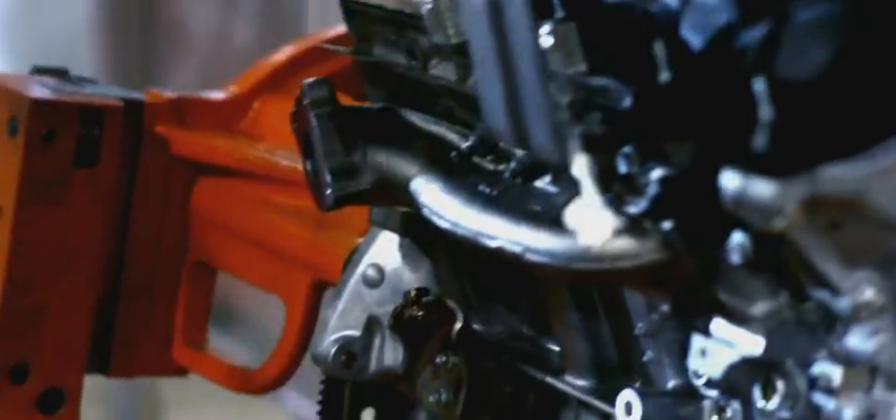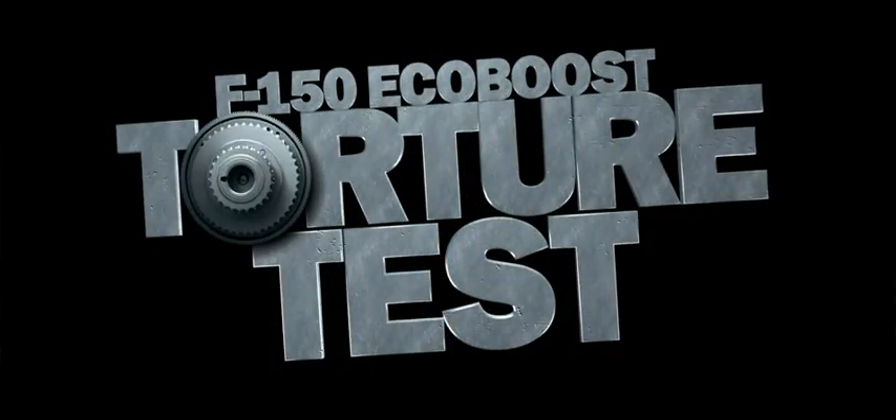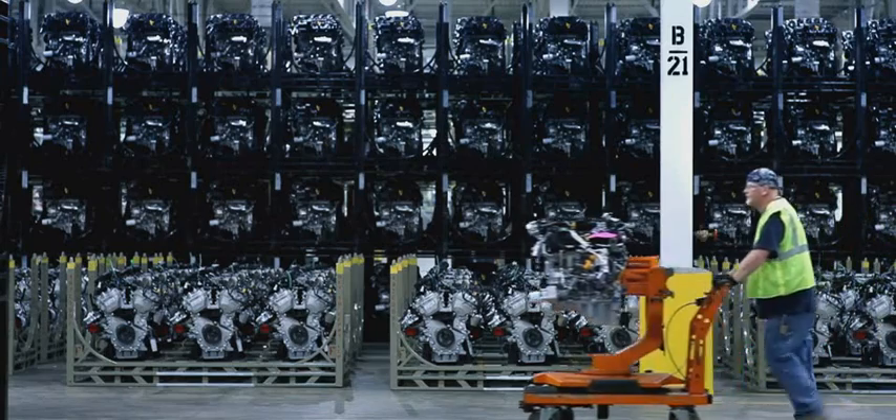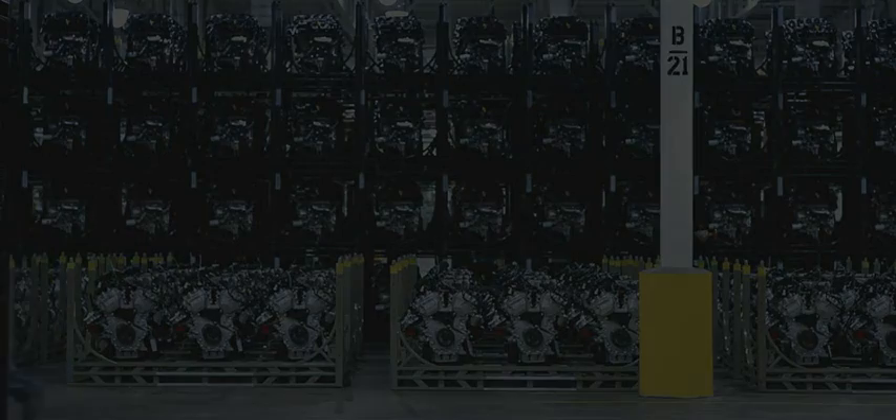And now, we're going to show the world just what that means. Watch as we take a randomly selected EcoBoost engine and run it through a series of grueling durability tests to prove how tough it is.